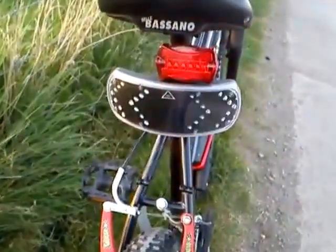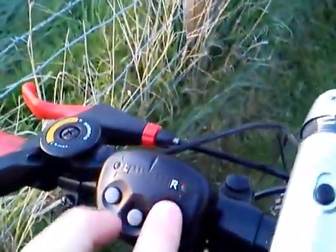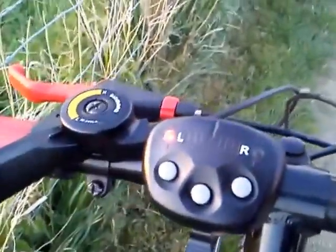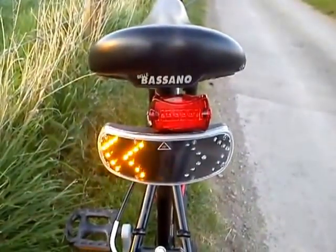One beep and then it does that, and they are also very bright for other road users to see. So the left indicator - you get two bleeps and the same indication as the right, just like that.